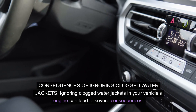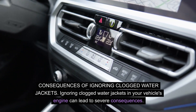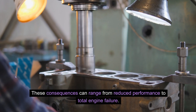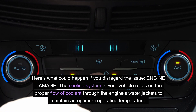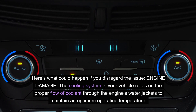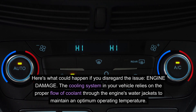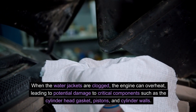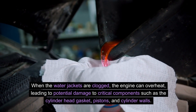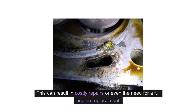Ignoring clogged water jackets in your vehicle's engine can lead to severe consequences, ranging from reduced performance to total engine failure. The cooling system relies on the proper flow of coolant through the engine's water jackets to maintain an optimum operating temperature. When the water jackets are clogged, the engine can overheat, leading to potential damage to critical components such as the cylinder head gasket, pistons, and cylinder walls. This can result in costly repairs or even the need for a full engine replacement.